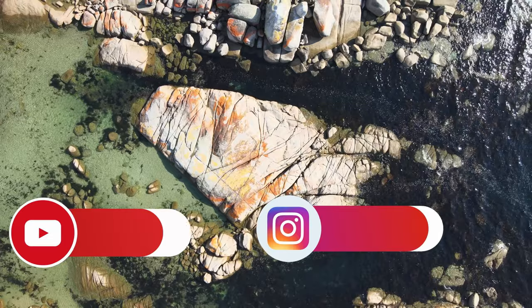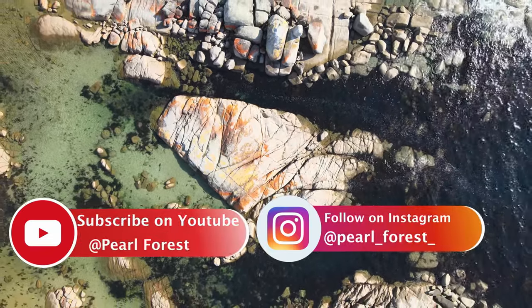I hope you enjoyed today's travel tips to visit the only island state in Australia.